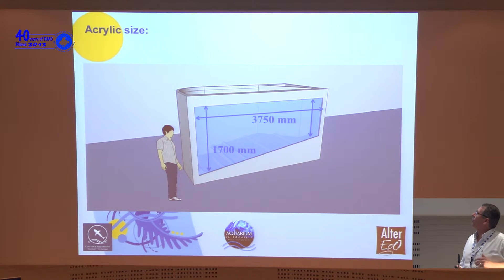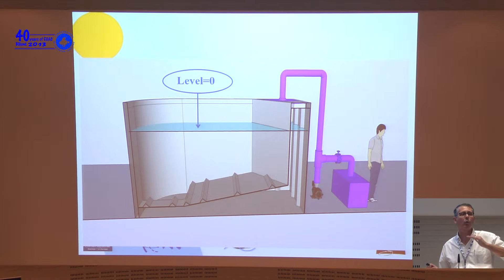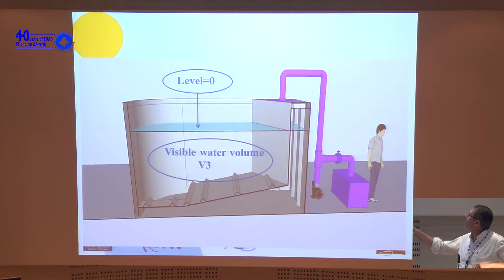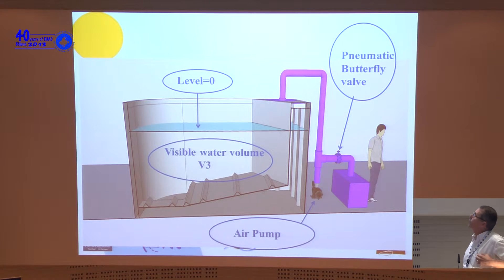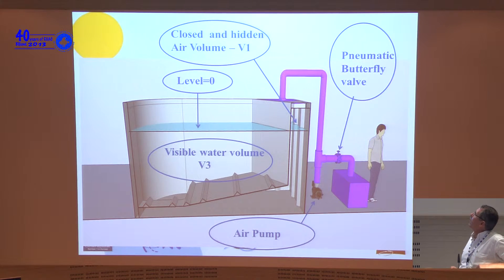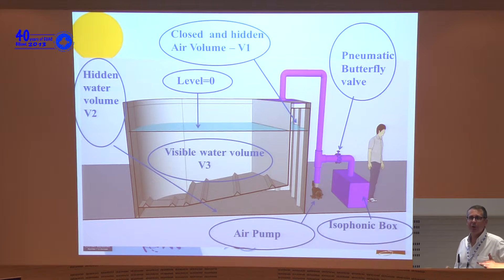The tank has approximately 21 tons of weight and 2.6 tons per square meter — five times the floor acceptance — which is why we had to do significant civil engineering work to support it. The acrylic panel is human-sized: 1.7 meters tall and 3.7 meters long. When the system is off, the water level is approximately 1.7 meters — roughly eye level for a human. The visible volume V3 is seen by the visitors. There is also an air pump, a pneumatic butterfly valve, a closed hidden air volume V1, and a hidden water volume, plus an isophonic box to reduce noise when the valve opens.